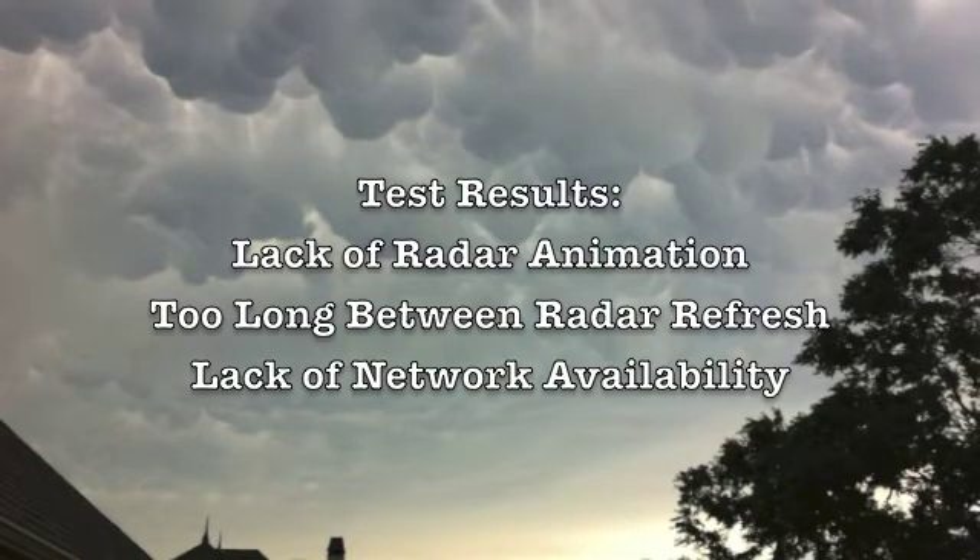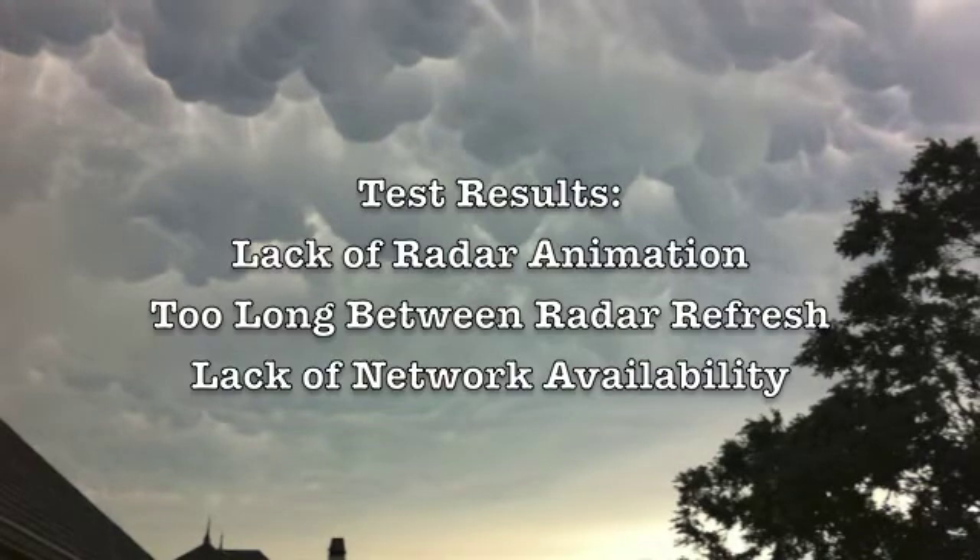There's one other issue we hadn't thought about, but it was actually a big one: you're relying on 3G coverage to get any decent performance. During a tornado, you have cell towers that go down, everyone gets on their phone, and the 3G performance just becomes terrible.